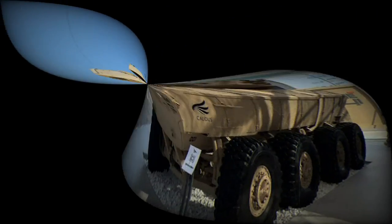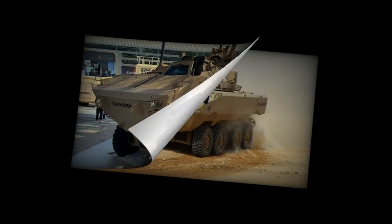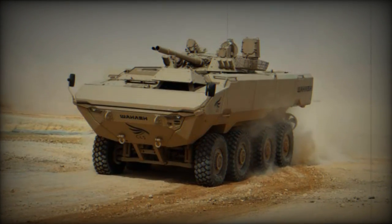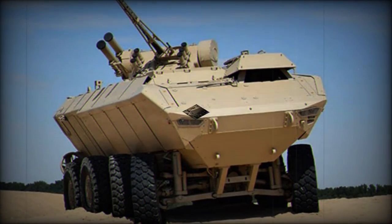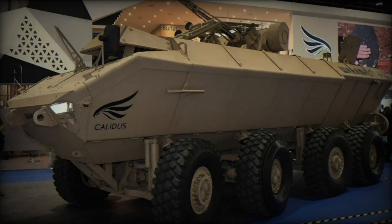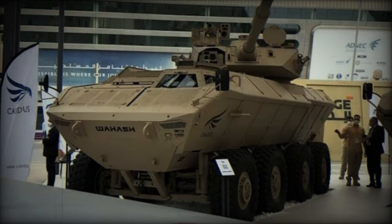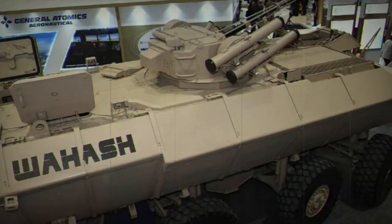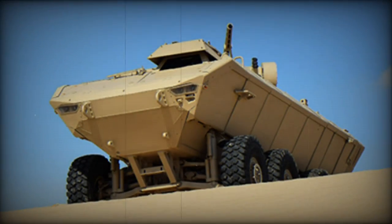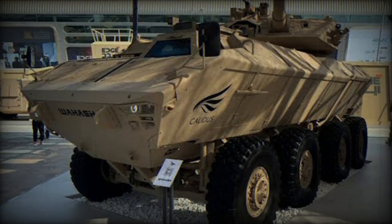WDS 2024, a leading event in the defense industry, has provided an ideal platform to highlight the latest innovations in defense and security. It is within this setting that the Wahash was displayed during an outdoor exercise. Developed in response to the stringent requirements of modern combat environments, the Wahash integrates a monocoque steel hull offering superior payload capacity and protection. Capable of adapting to various roles, it can be configured as an Infantry Fighting Vehicle or an Armored Personnel Carrier, among other platforms.